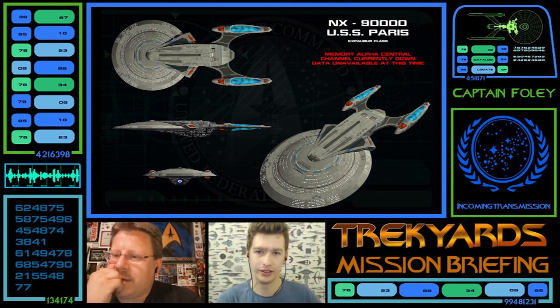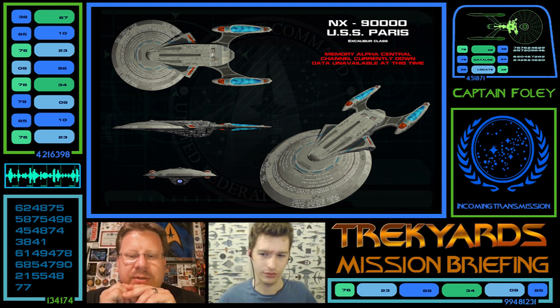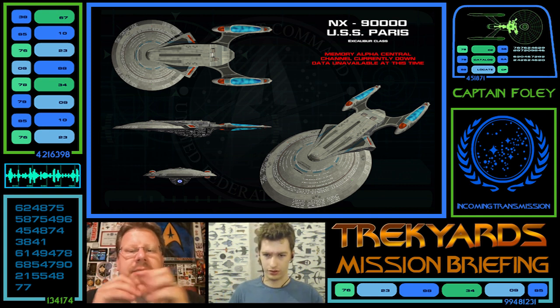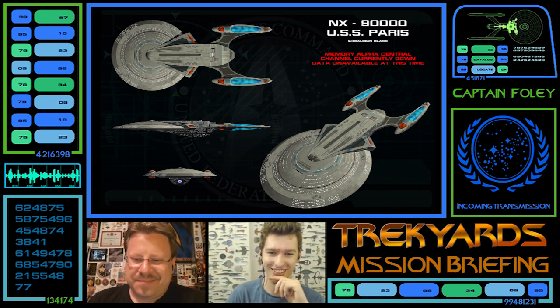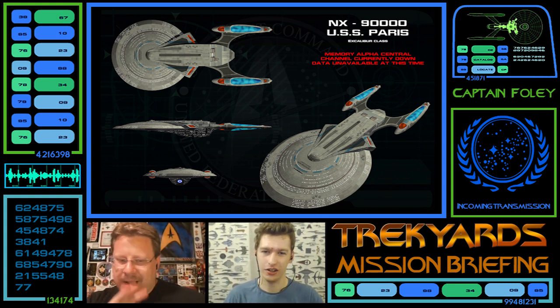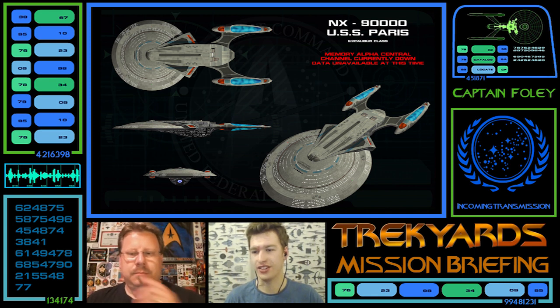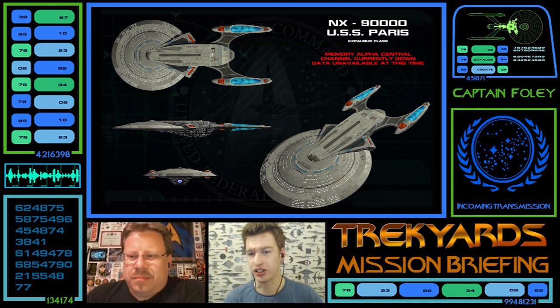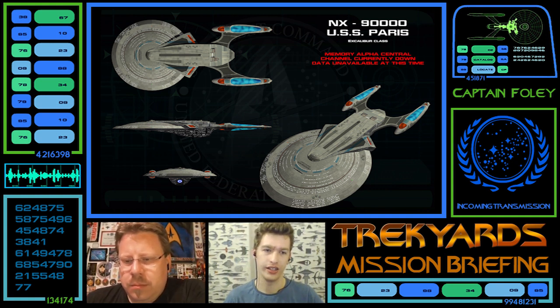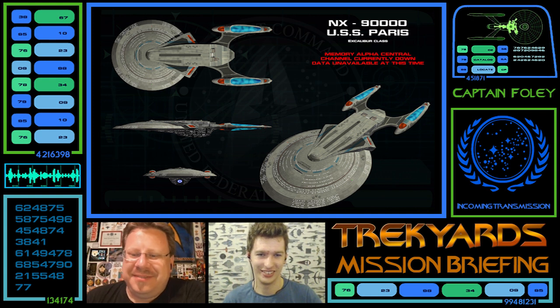A fan ortho showing USS Paris alongside the Excalibur-class reveals it from the front. From the front it looks similar to something drawn before. The bottom is very Excelsior-style, and looking at the curvature of the saucer it's Enterprise-E all over. The other version doesn't have the same sleek bump lines. The scale is probably wrong since it says Paris. Windows are placed everywhere and there are around 12 escape pods on the upper saucer.